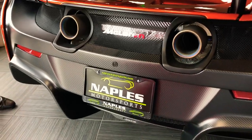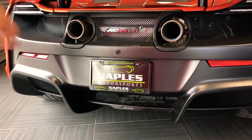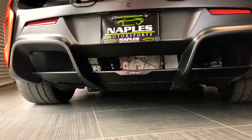In the rear there is no shortage of carbon fiber, with it being just about entirely made out of carbon fiber. You have your backup camera in the center of the car and a massive diffuser down low. Looking at how spaced the louvers are.